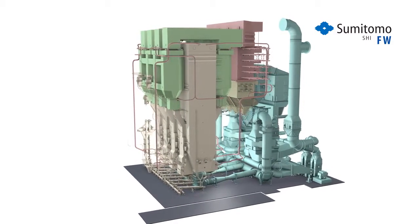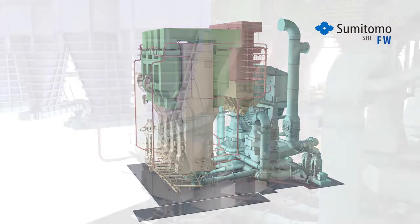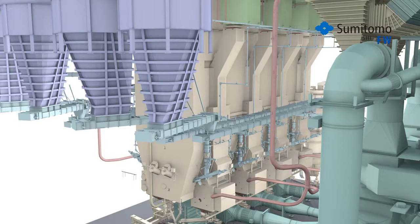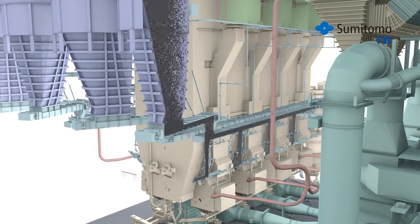It offers a major advantage over the limitations of conventional combustion: the ability to burn the widest range of fuels. Conventional coal technology requires the fuel to be finely ground and dried before entering the furnace.